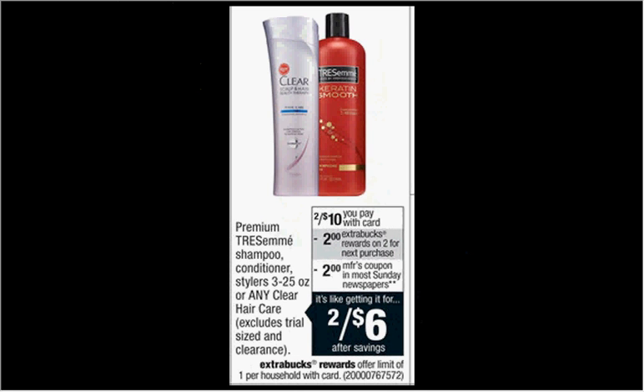The Premium Tresemme and Clear hair care is on sale two for $10 this week. There's a $2-off coupon for the Tresemme or the Clear in today's Red Plum. If you buy two and use two coupons, you'll pay $6 out of pocket, get $2 back — like getting each one for $2.